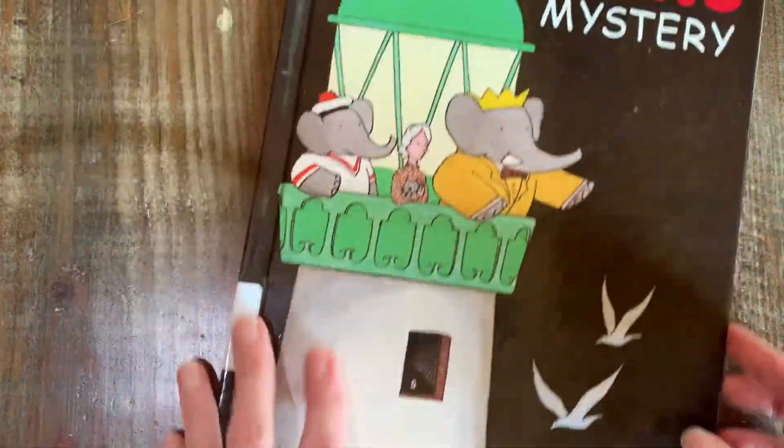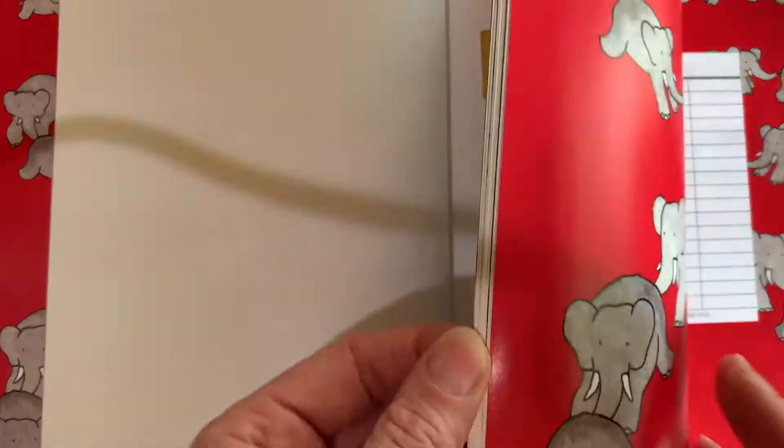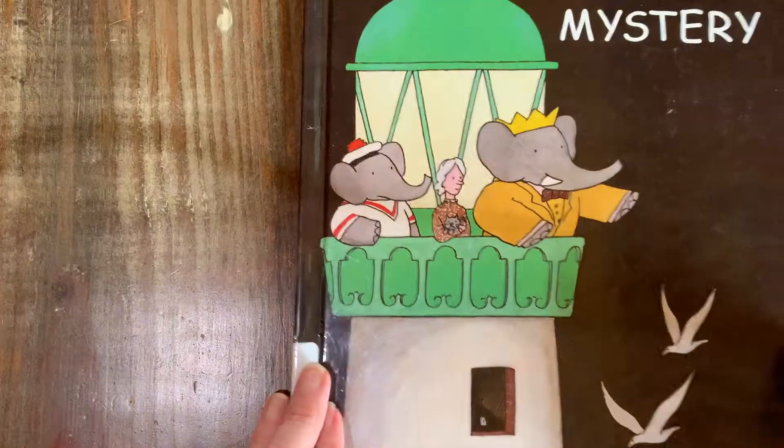There's a full-page one — The Town Mouse and the Country Mouse. And then I have a Babar: Babar's Mystery. Church library book again — isn't that precious, love it.